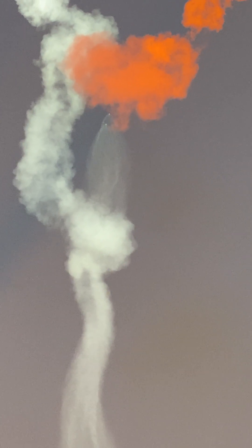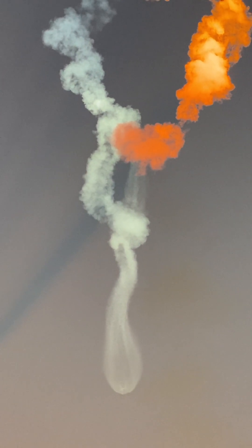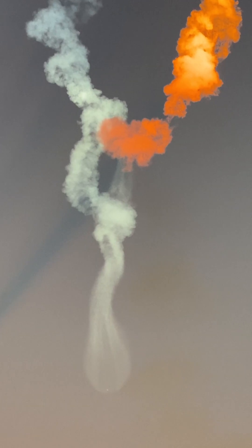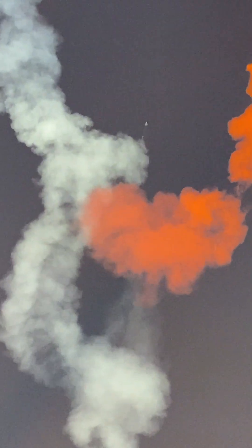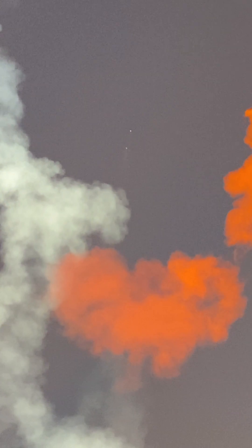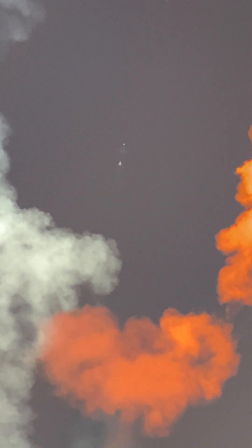Next up will be the conclusion of those side booster boost back burns, followed by MECO on the center core, as well as stage separation of the center core and the second stage, and then SES-1 — second stage engine start one. As mentioned previously, per the request of our customer, we won't be showing second stage views after SES-1.